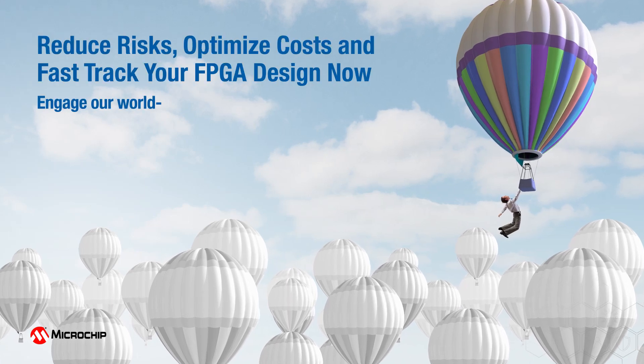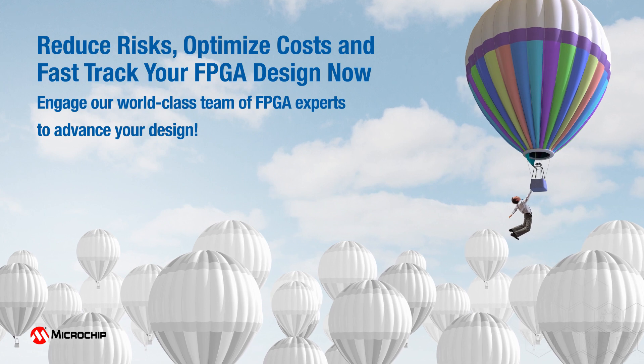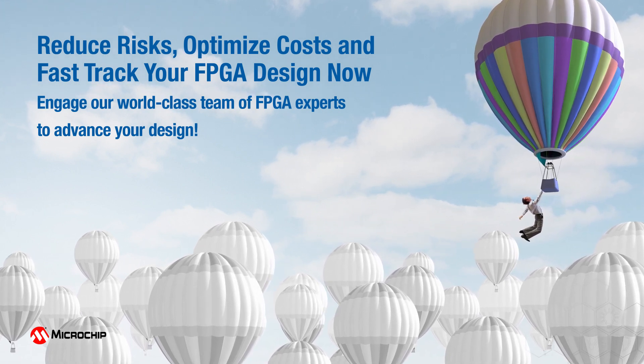Microchip's FPGA Design Services offering is an opportunity to leverage a world-class team of design experts to expedite your design cycle with guaranteed quality.